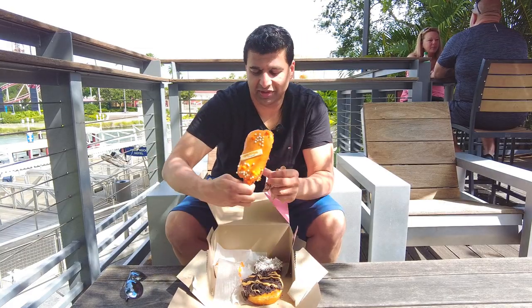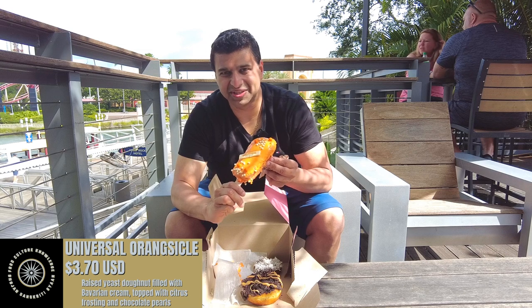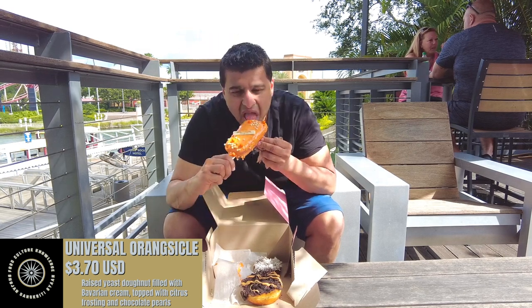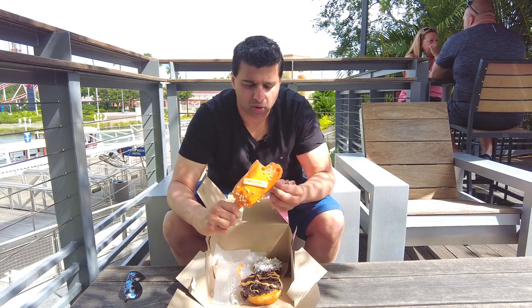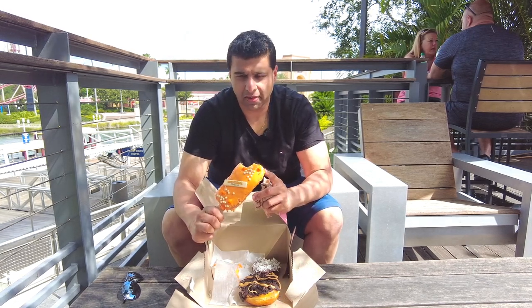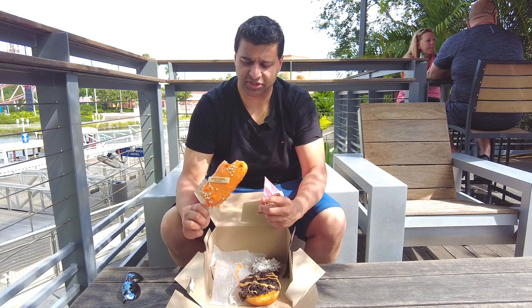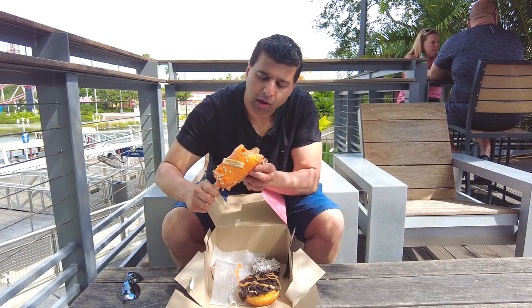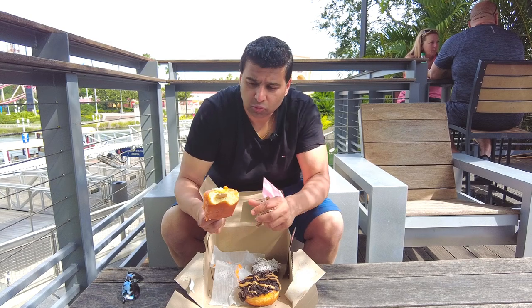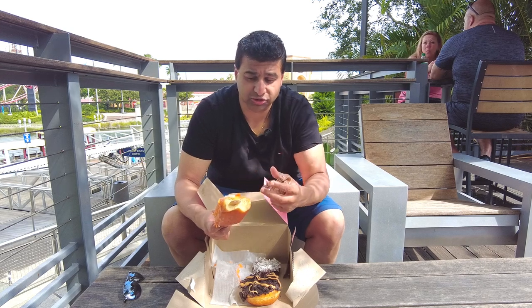Now onto my personal favorite — this behemoth. I think this weighs like five pounds; it definitely needs that popsicle stick in order to hold up. Now you have to like orange to like this, and I like orange flavor. But the cream in there combined with the orange frosting — that's next level stuff. You can see a little bit of the cream in there. The candies on top provide a little bit of texture, giving you a little crunch while you're biting into it. The overall effect is just fantastic. I love this thing.